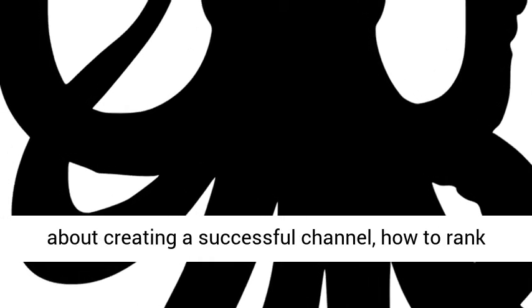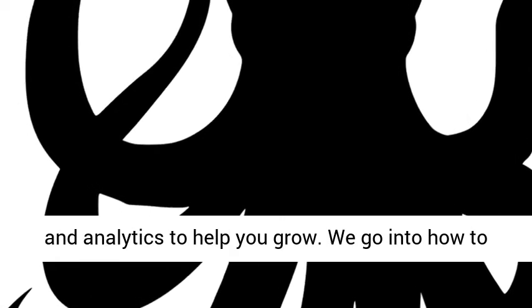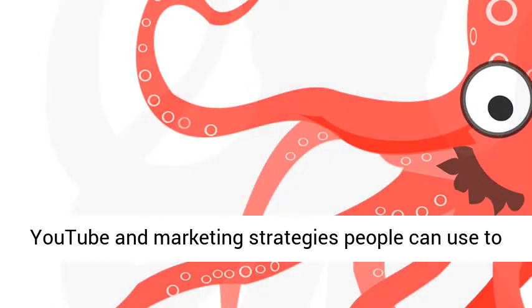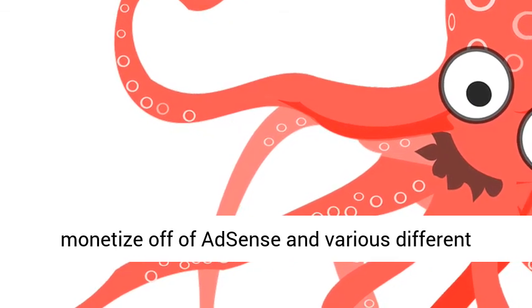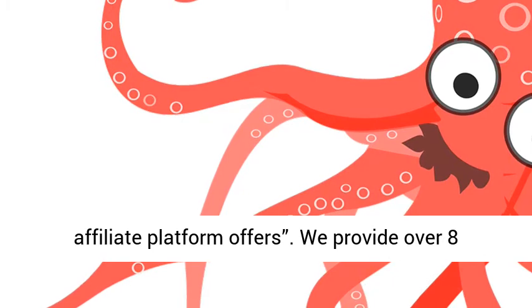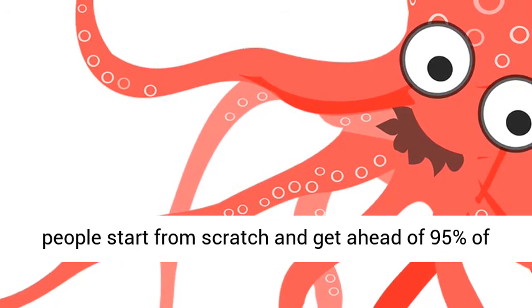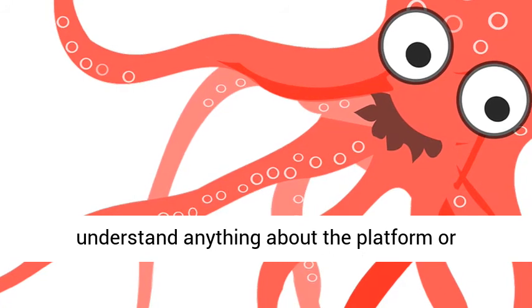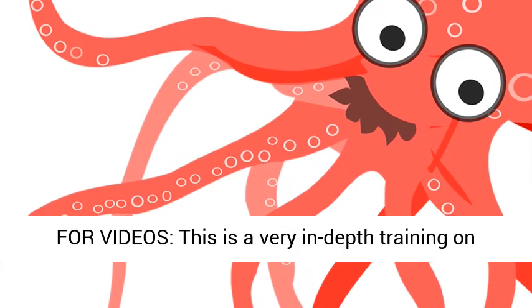Within the core video training we teach you everything you need to know about creating a successful channel, how to rank your videos organically, and how to model content with free tools and resources that give you data and analytics to help you grow. We go into how to create an affiliate marketing business using YouTube, and marketing strategies people can use to monetize off of AdSense and various different affiliate platform offers. We provide over 8 hours of complete step-by-step training to help people start from scratch and get ahead of 95% of other content creators on YouTube.